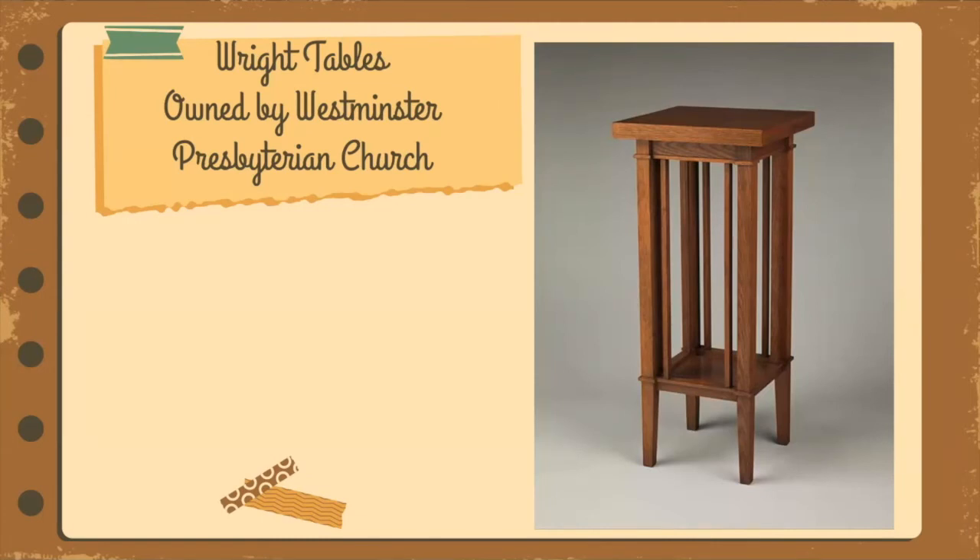Three small fern stands were acquired for the house in 1998 from Westminster Presbyterian Church. One of the two women appraisers prior to the 1943 auction was a member of Westminster's and was chair of the flower committee — so the tables ended up there, either purchased or given as compensation for appraisal work. In 1998, a music director at the church became interested in their origin and asked site superintendent Don Hallmark to look at them. He confirmed they were Wright-designed tables. The Historic Preservation Agency purchased one table, and the Dana Thomas House Foundation purchased the other two for $5,000 each.